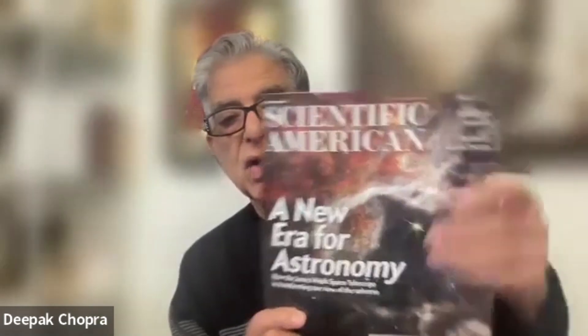Hello, my friends. So I just saw this in the mail — a Scientific American article which says 'A New Era for Astronomy.'